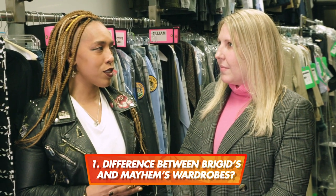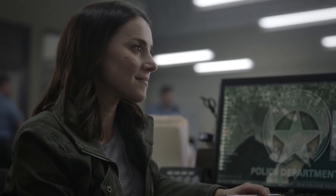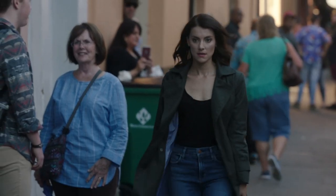What is the difference when it comes to costume? Bridget is definitely much more structured. She is much more utilitarian — she's a detective, it's kind of run-of-the-mill. Mayhem is edgier, sexier, cooler. She's kind of like her cooler older sister.